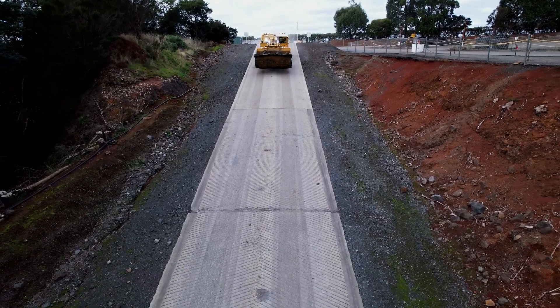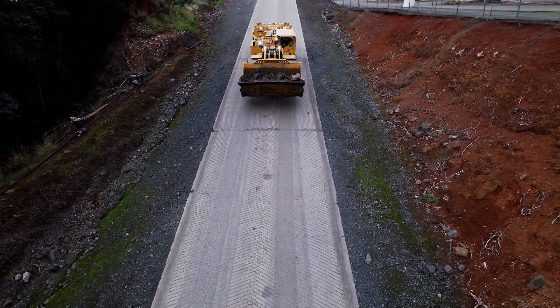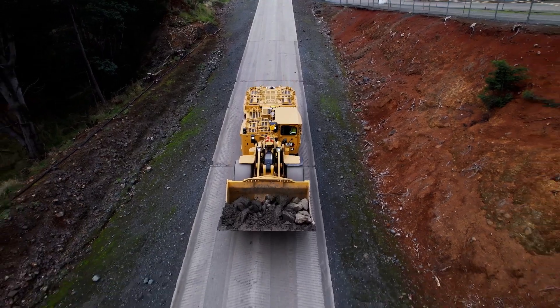No matter how you use it, Autodig can help you improve the productivity, efficiency and safety of your operation. It is currently available on a number of our underground loaders, and we are always expanding our offerings to help better meet your needs.